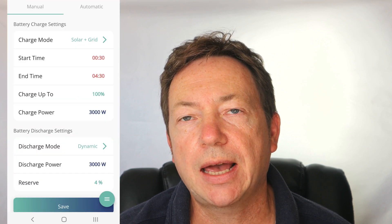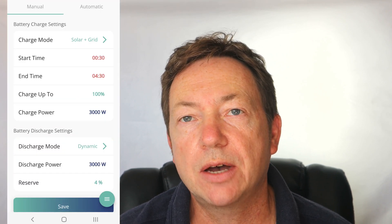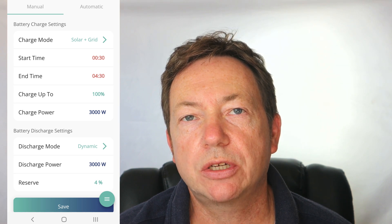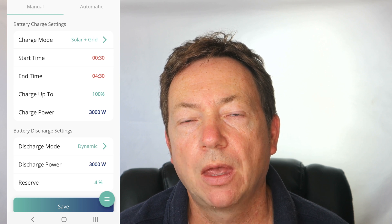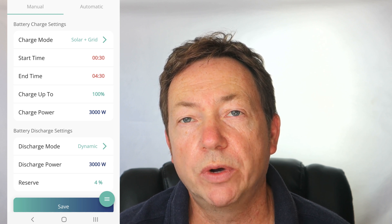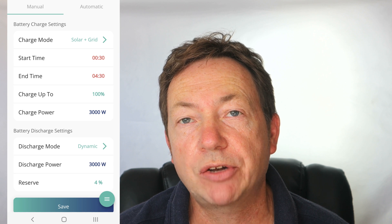The first thing I did the night before was set the GiveEnergy eight kilowatt battery to fully charge overnight to 100% — easy to do in the cloud app or the app itself. That was charged from midnight 30 to 4:30 in the morning on Octopus Go. And then from 4:30 onwards it's full price electricity, so the battery's working from 4:30 in the morning onwards.